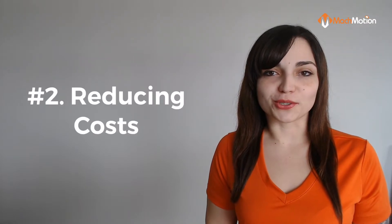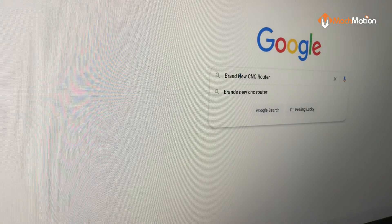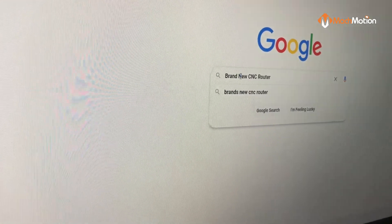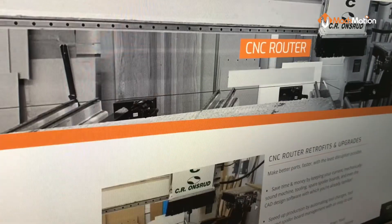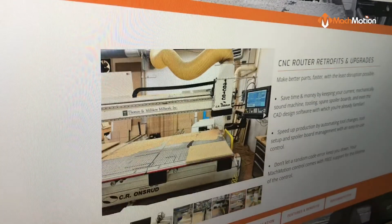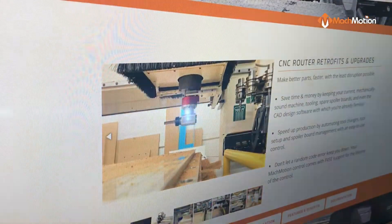At number two, we have reducing costs. Buying a brand new router to replace the one you already have comes with costs beyond the price of the machine itself. Costs may include logistics of moving machines in and out of the building, new fixturing and machine tools, and training your operators.